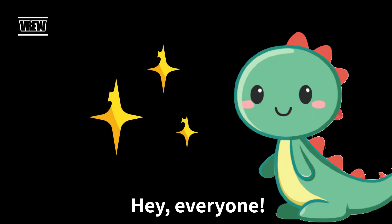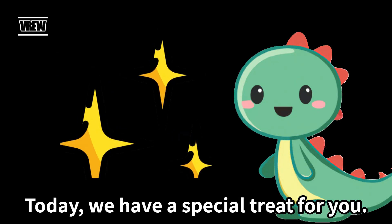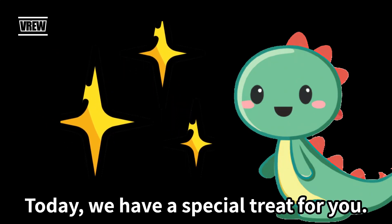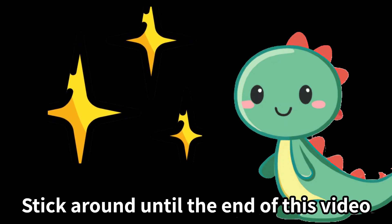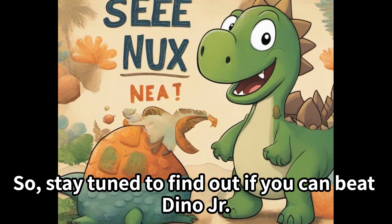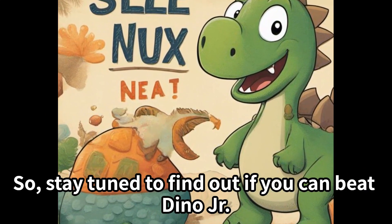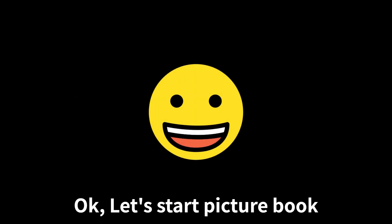Hey everyone, welcome back to our channel! Today we have a special treat for you. Stick around until the end of this video because we'll be playing a fun game of rock paper scissors. Stay tuned to find out if you can beat Dino Jr!